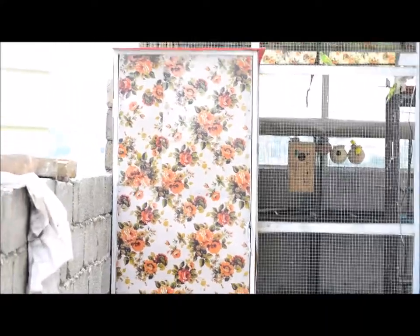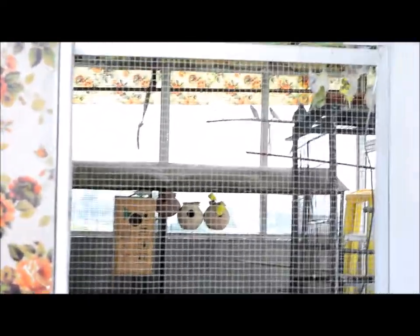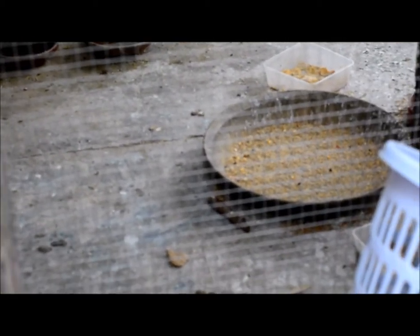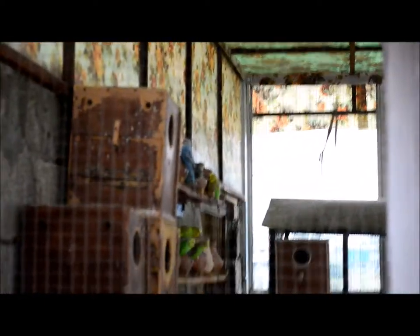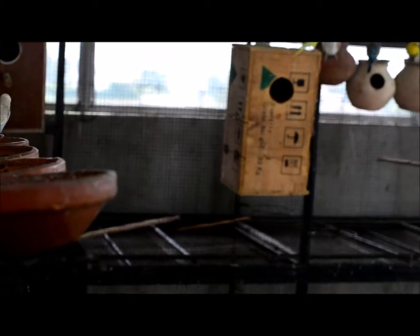Let's see. You can see the location where you can enter and the birds can be. We are back to the location. We will open it and go inside the enclosure to see how it looks inside. We have entered the enclosure.